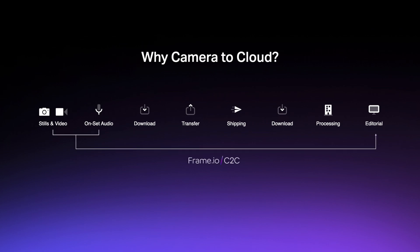Camera to Cloud is a Frame.io technology that connects on-set devices to the cloud so they can automatically upload small proxy files directly into Frame.io, which are instantly delivered to post-production without delays using cellular networks or Wi-Fi.